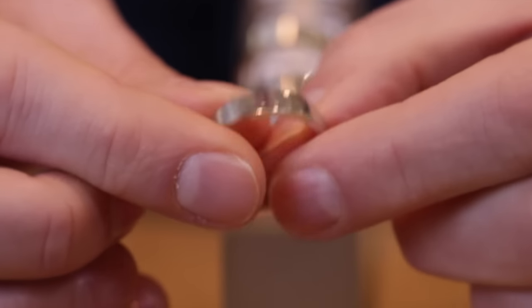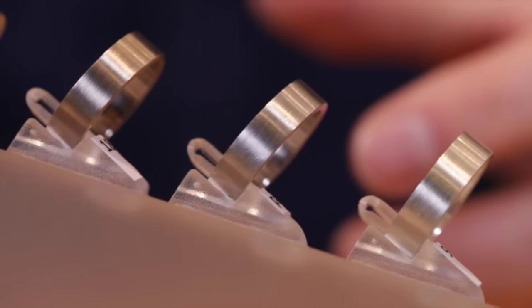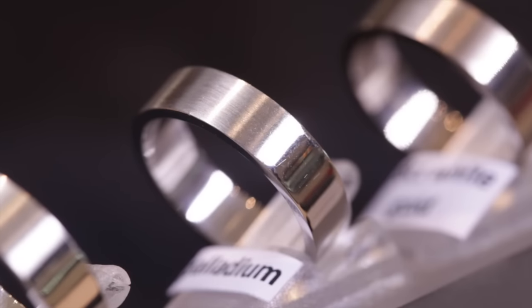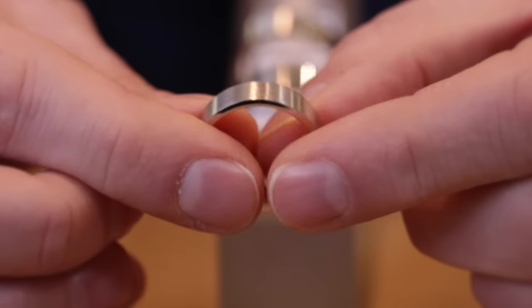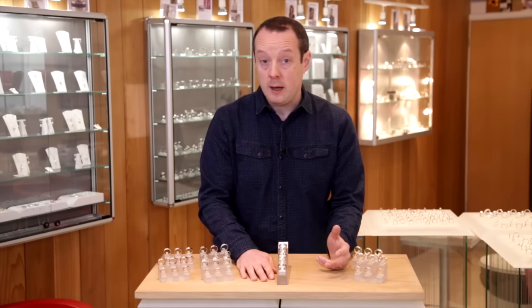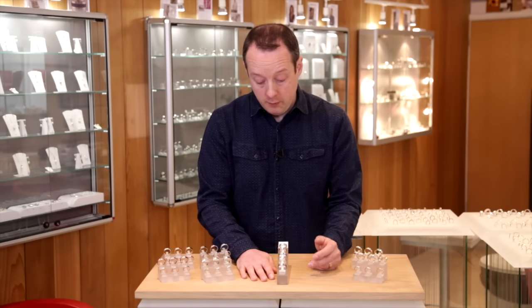Palladium has been used in the jewellery trade since the 1920s, but it's only been hallmarked since 2010, so it's gone from relative obscurity to becoming very, very popular — and that's because of its similarity to platinum. We make ladies engagement rings as well as wedding rings from palladium.